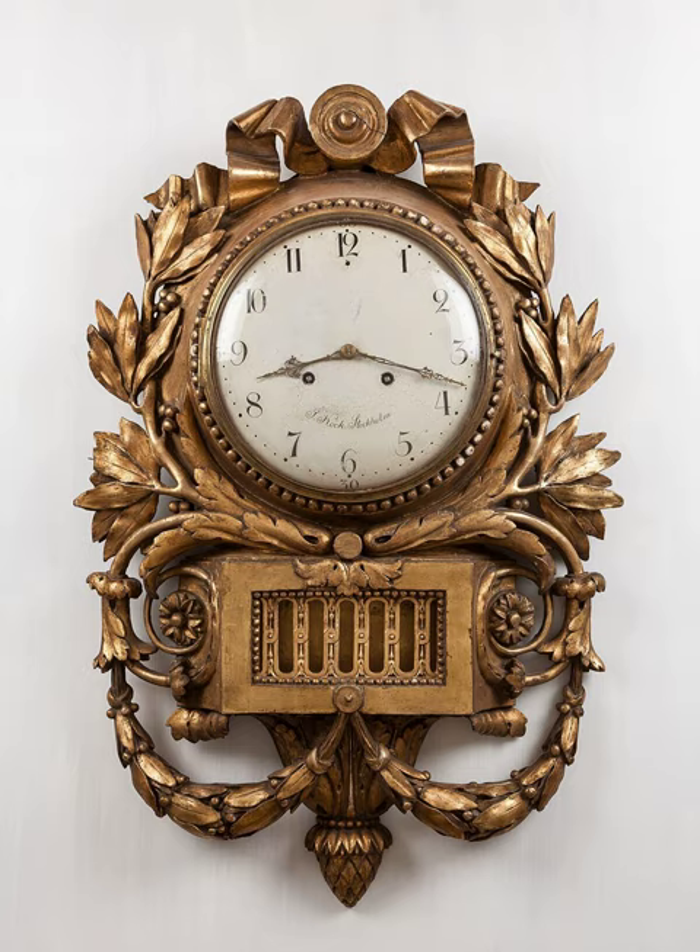Water clocks, also known as clepsydra, along with the sundials, are possibly the oldest time-measuring instruments, with the only exceptions being the vertical gnomon and the day-counting tally stick. Given their great antiquity, where and when they first existed is not known and perhaps unknowable. The bowl-shaped outflow is the simplest form of a water clock and is known to have existed in Babylon and in Egypt around the 16th century BC. Other regions of the world, including India and China, also have early evidence of water clocks, but the earliest dates are less certain. Some authors, however, write about water clocks appearing as early as 4000 BC in these regions.